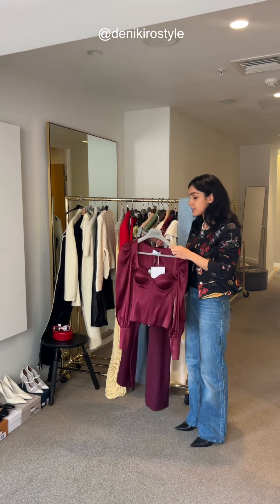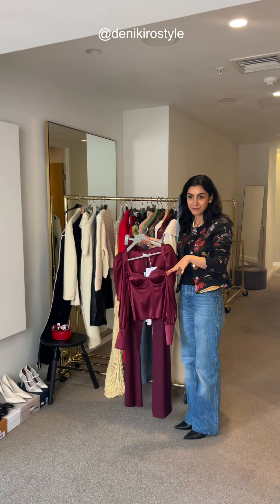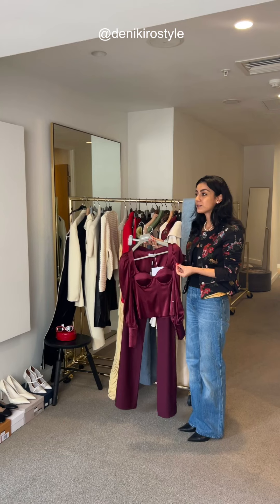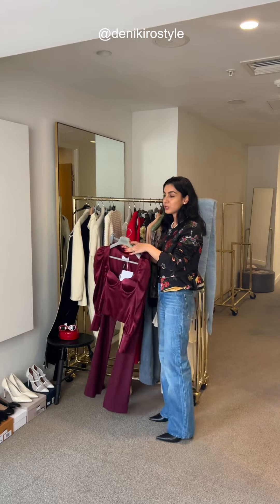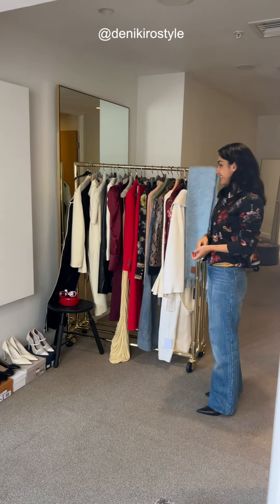This is actually Violante Nesi — she's an Italian designer, and some of you may have met her at my previous event. I know how much detail and attention she puts into these pieces. They are really special and something you won't find everywhere.